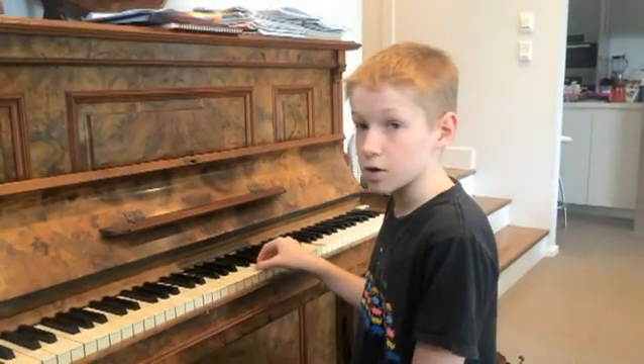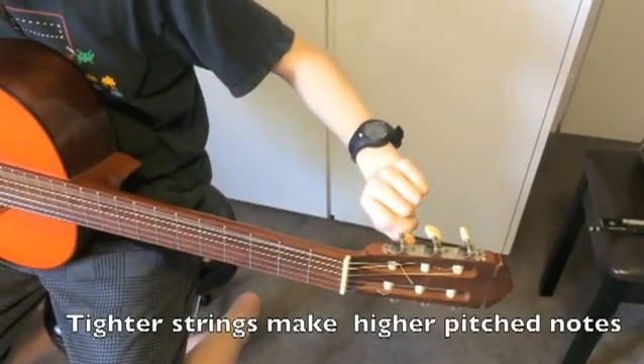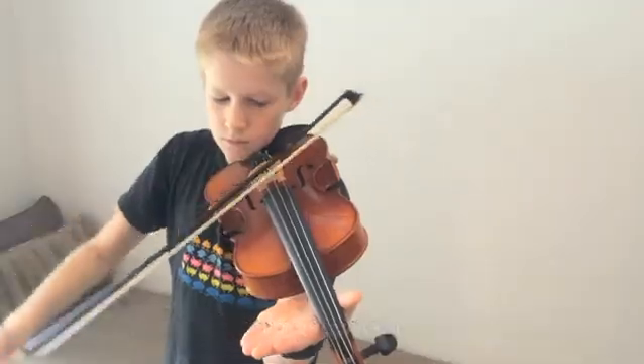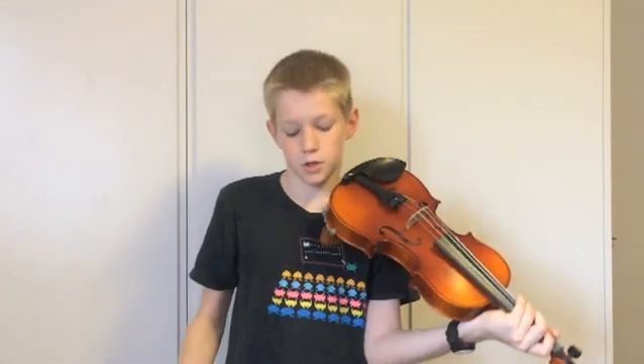String instruments produce their sound by vibration of the string. The string might be struck, as in a piano, plucked as in a guitar, or bowed as in a cello or violin. The note produced by a vibrating string depends on three things: the tension of the string, the weight of the string, and the length of the string. A string can be made shorter by pressing on it with your finger, and so the string produces a higher pitched note.